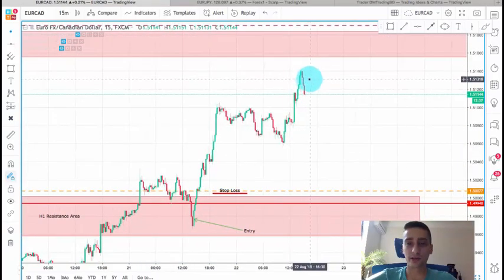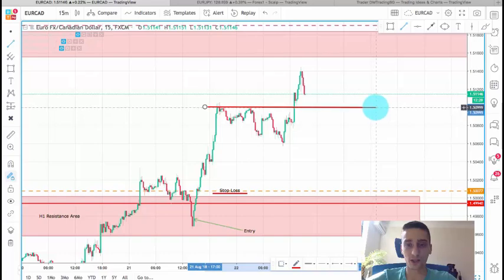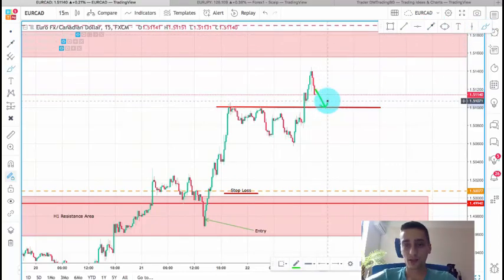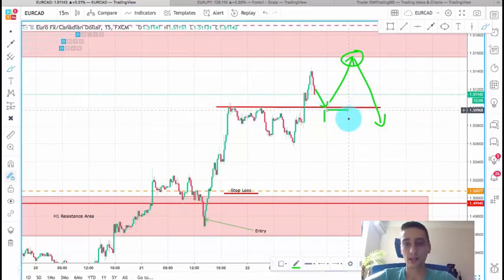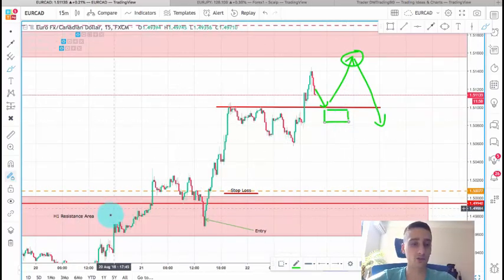Currently the price hasn't reached this resistance area yet, and this is the previous stop. At this point I would monitor what will happen, but I believe we can see a drop to here, then probably a new wave up to the resistance area, and then a stronger drop from there. I'll be looking to enter here, or if we see a break of this previous stop on M15 I'll look for an entry with less investment. This H1 resistance that was broken has now turned into a support level.